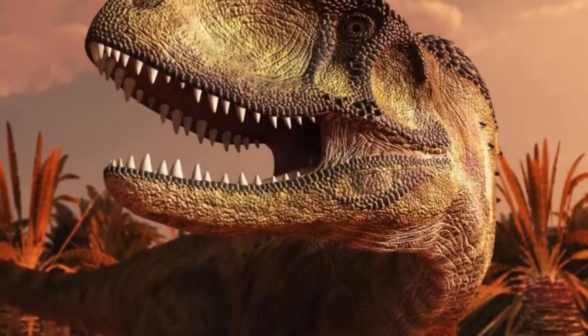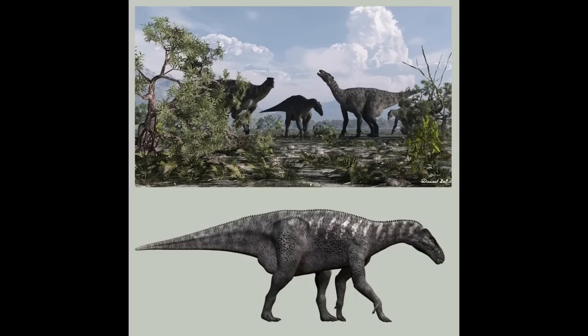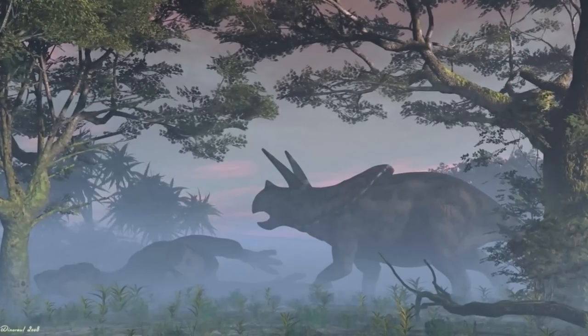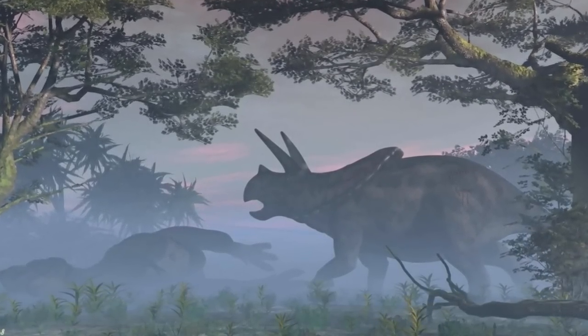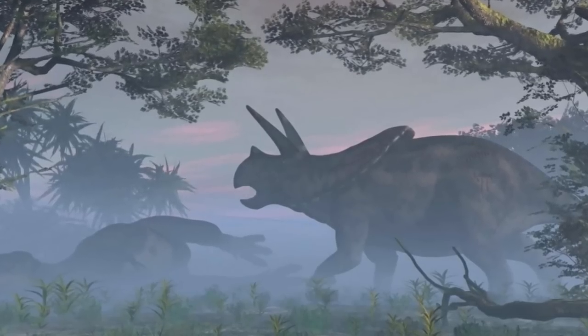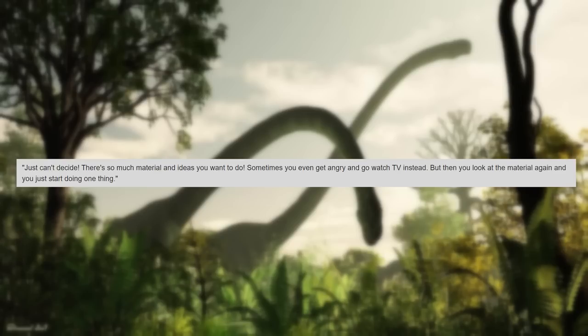He would also use real-world animals as references for the skin texture of the dinosaurs. He would have his own side-view sketches of his dinosaurs to get a better view of the muscles, give them different skin colors to add variety amongst his pieces, and extensive research would be done to bring his dinosaurs to life. But despite this, there were points where he would struggle to decide what dinosaur to make, as there were so many options. "Just can't decide — there's so much material and ideas you want to do, sometimes you even get angry and go watch TV instead. But then you look at the material again and you just start doing one thing," he said at one point.